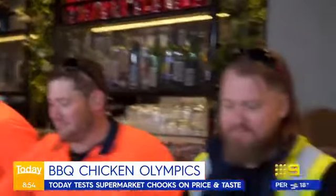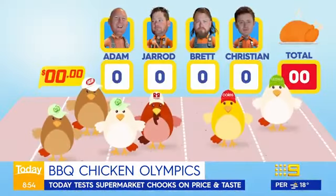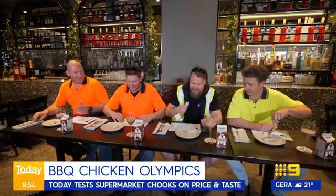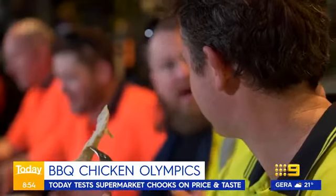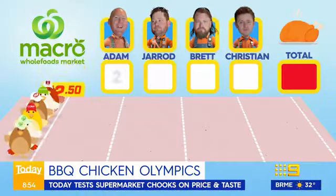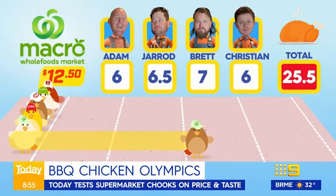Chicken number one — the boys will try a free-range Woolies chook. A little dry. I'm going to call it early, I'm going to call a seven out of ten. That's a sixer. Chicken one, our free-range option, 25.5 points.